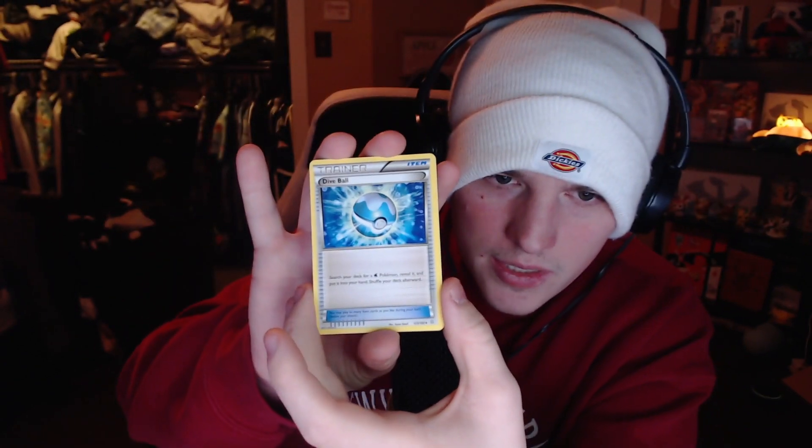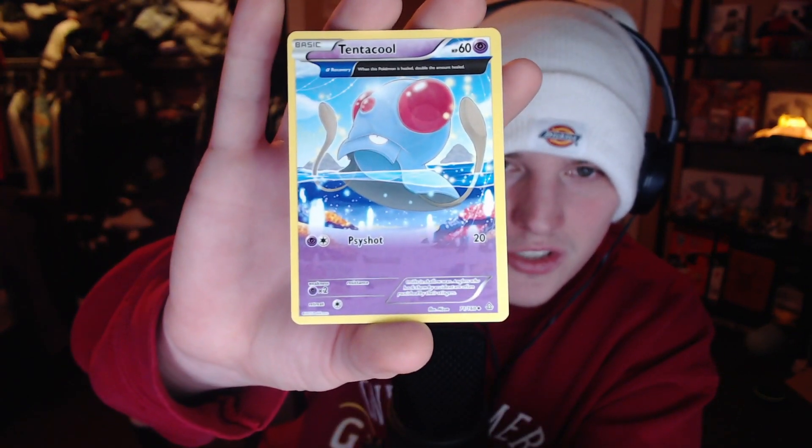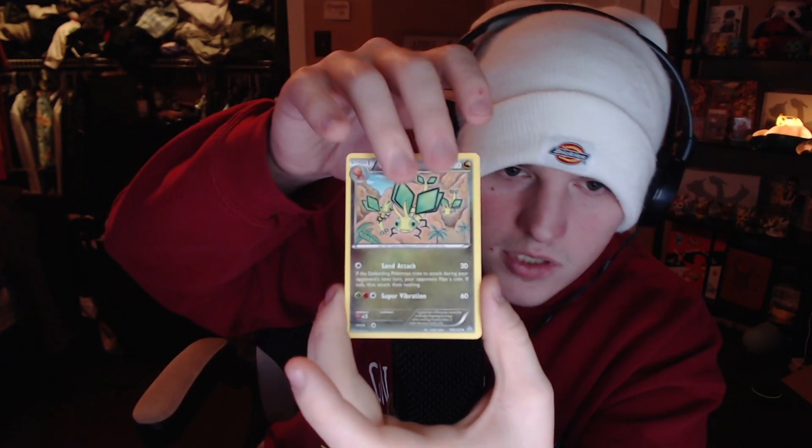Let's get into our third pack and hope we can pull something nice. I wouldn't be mad about a Kyogre secret rare — it'd be kind of cool. The code cards are backwards again. The quality control back then must have been really good because these cards are looking in great shape. We're trying to pull some ancient trait cards — like a nice Tentacool ancient trait. We want ancient traits, a nice reverse, and a hollow, or maybe something really nice at the back to make up for it all.